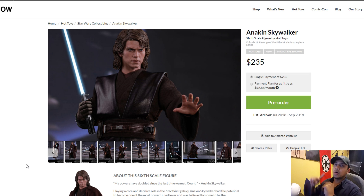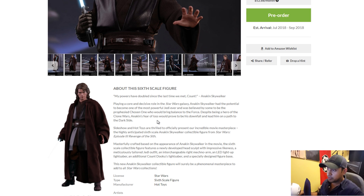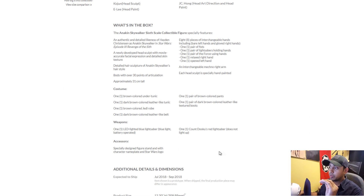This is the 1/6 scale Anakin Skywalker Revenge of the Sith Movie Masterpiece, and it is a masterpiece. They skipped the Episode 2 version — I thought they would go the marketing route, release Episode 2 first to make money, then improve and go to Episode 3 Anakin — but they went straight to this one. There are some easter eggs in this, hopefully those will be true. It comes out July to September 2018, and it's $235, up for pre-order right now.